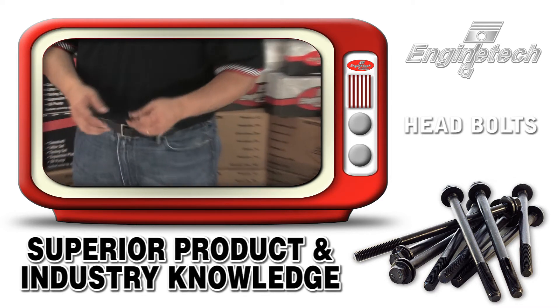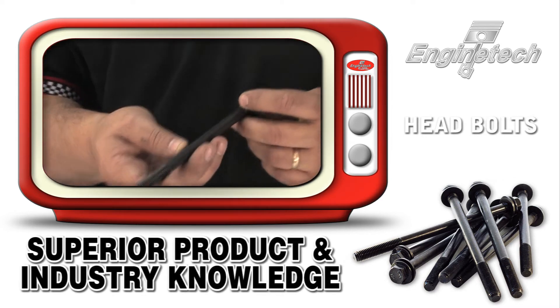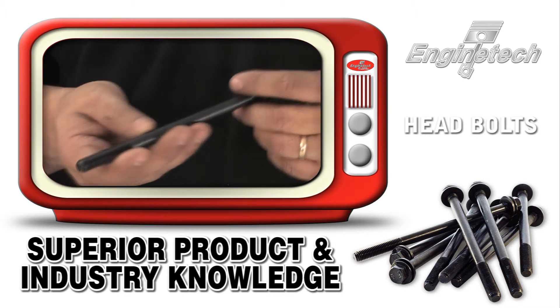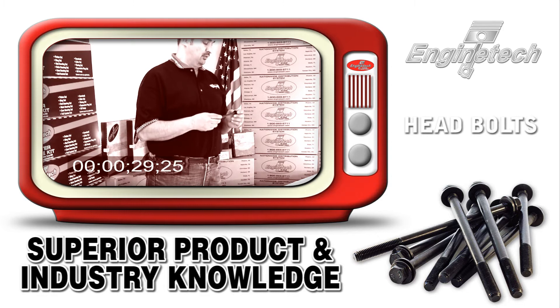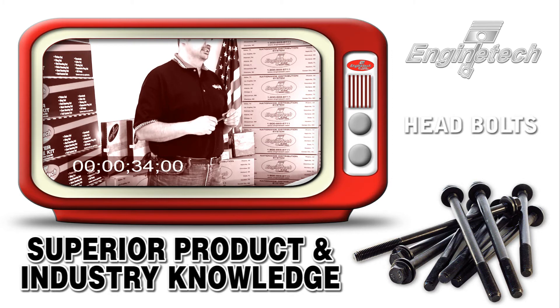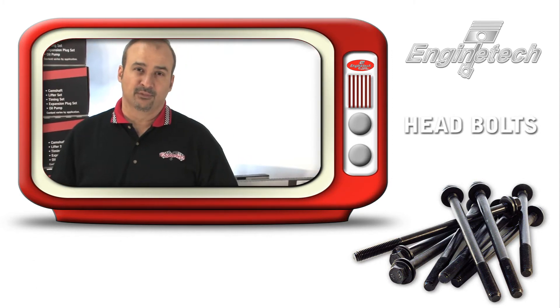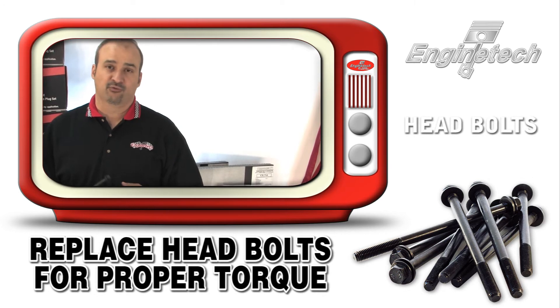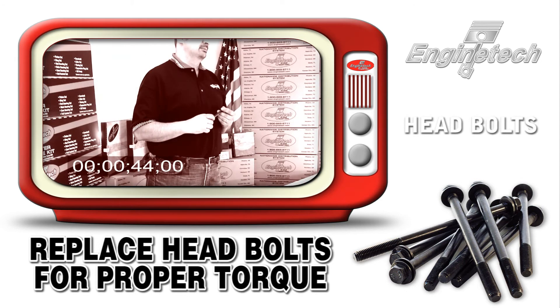Engine Tech has expanded its product offering on head bolts — not only for the torque-to-yield models, but also offering new head bolts for older engines that have been rebuilt three or four times. Those head bolts, even though they're not torque-to-yield, have already worn out from multiple tightenings and loosenings, rust, corrosion, and just 40 years of high combustion pressures.